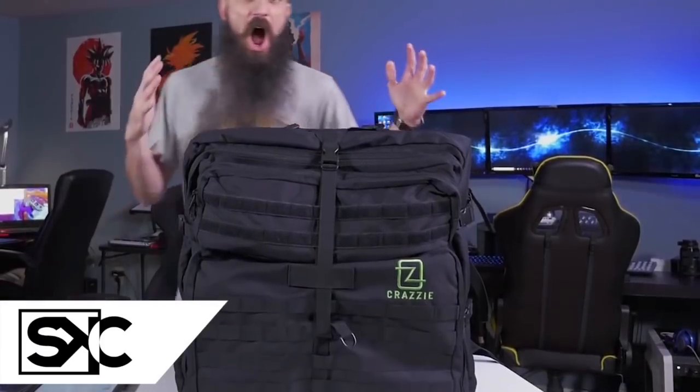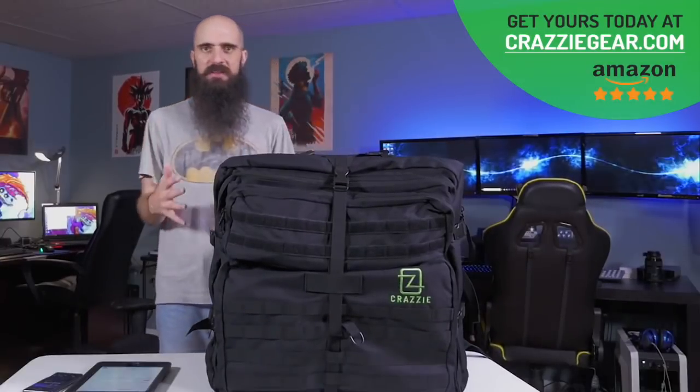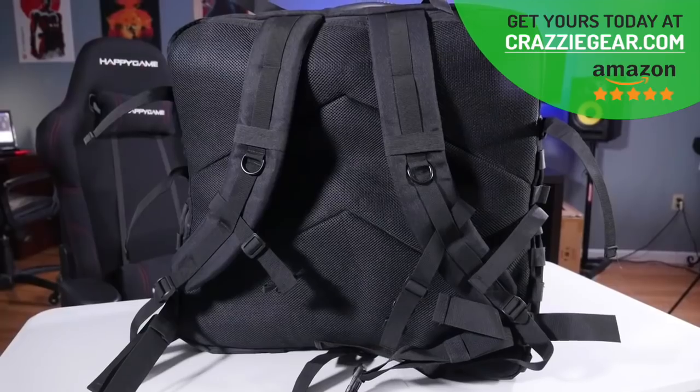Welcome back to another video, yours truly Brad here once again. And today we have this beast of a gear bag — I mean, look at this thing, it's awesome. You can pack so much stuff in this bag. I have an entire desktop PC set up in this bag, ready to go — just got to plug into a monitor and I'm golden.